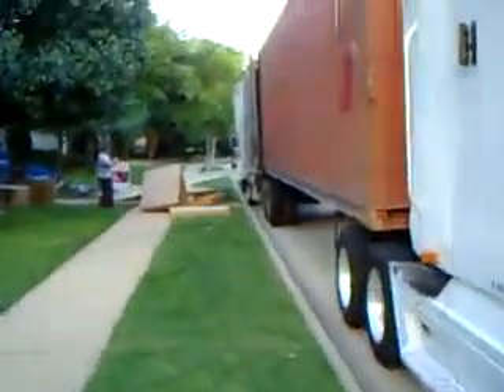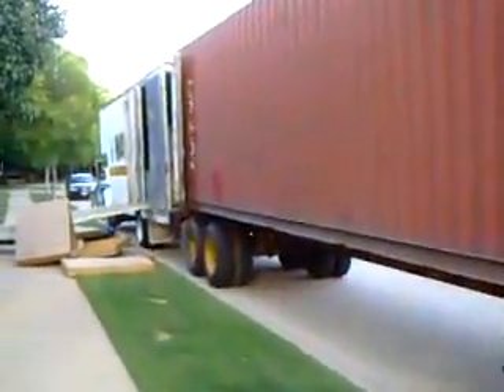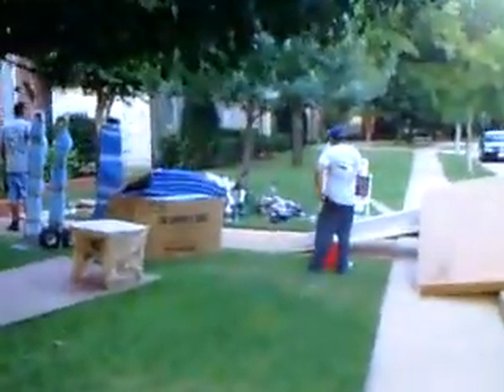Let's walk around and take a look at what's going on here. Now we spent the last two days packing and prepping the house, getting everything wrapped in the international pads, getting it ready for loading.